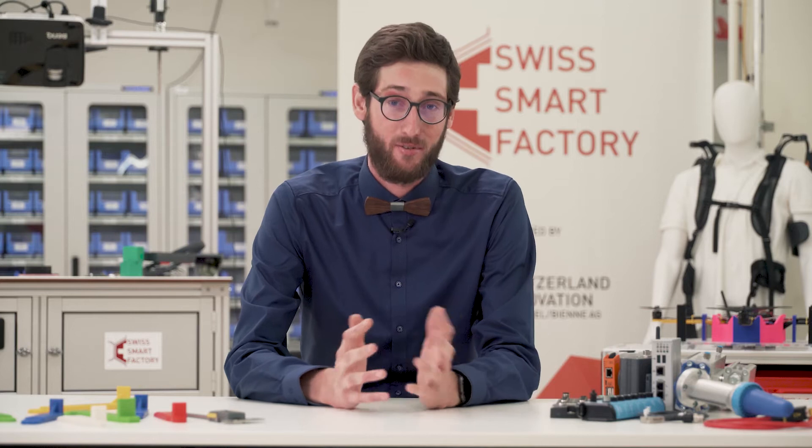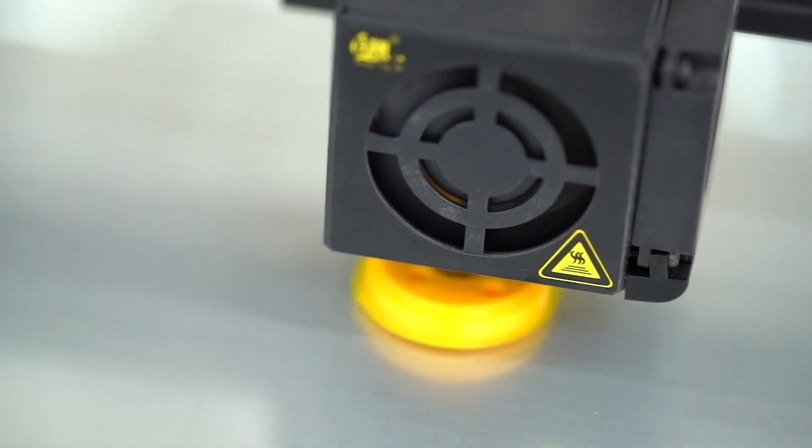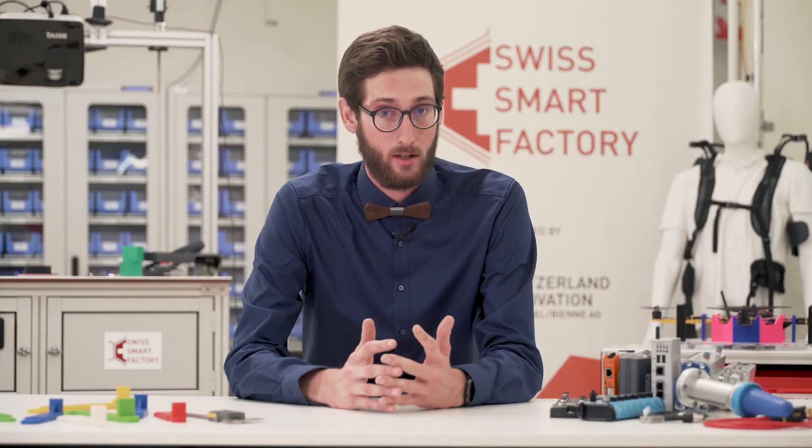Welcome back to the Swissmart Factory, a place where we build and test the future of the industry. This year, over 50 companies joined us in what we call the Lighthouse Project Industry 4.0. The goal is to create a fully automated and highly flexible interconnected assembly line. Today, we talk about how to analyze data and which AI technologies you can use.